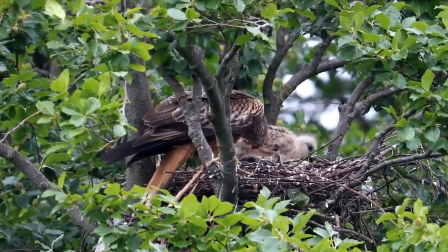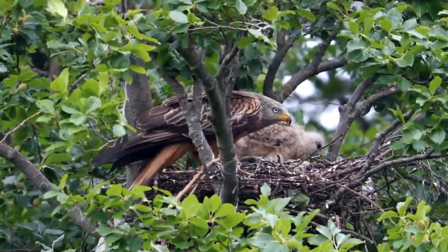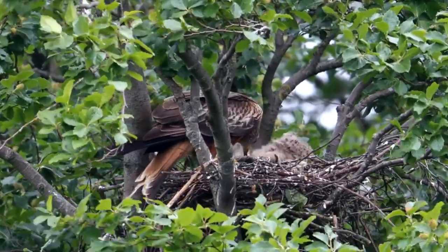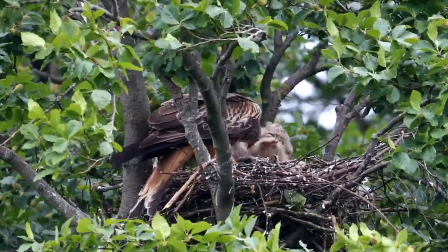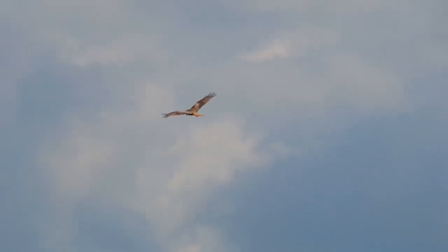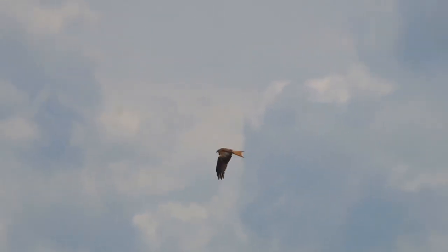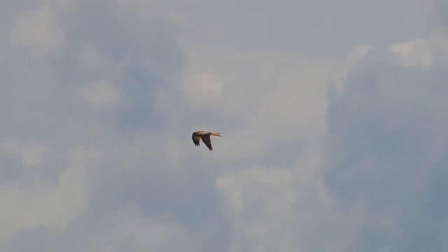After 50 to 70 days, the young are ready to fully fledge, and then they spend a further 15 to 20 days in the area of the nest being fed and taught by their parents. After this, they often go on large journeys, sometimes hundreds of miles from their site of hatching, only returning to the area when they themselves are ready to breed.